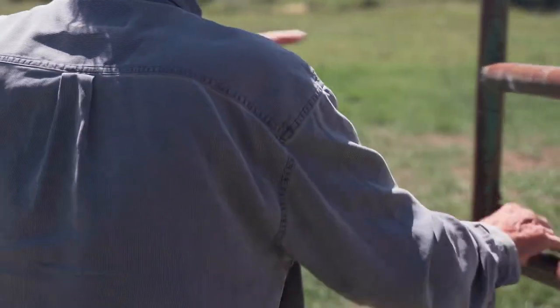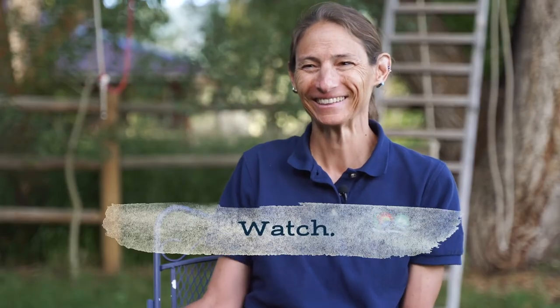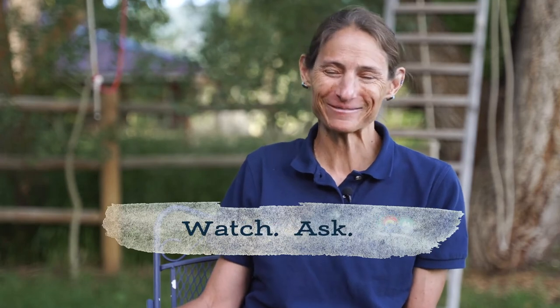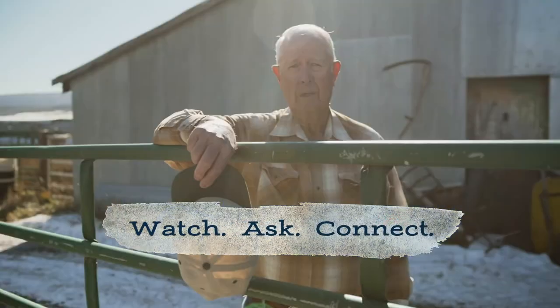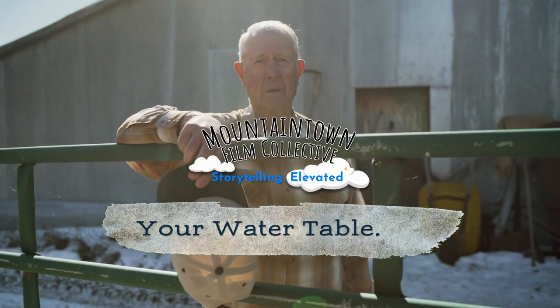There are many people at the table discussing the future of water in Northwest Colorado. Watch more episodes, ask your questions, and connect to organizations managing our water at yourwatertable.org.